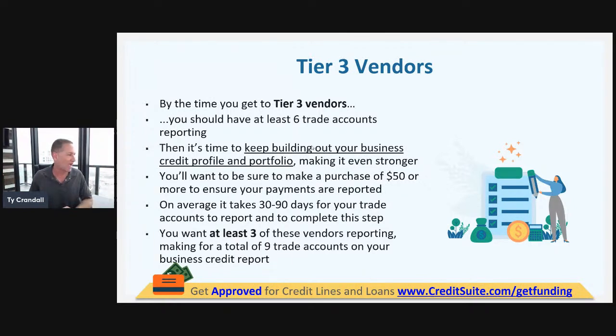Every source is different — we tell our clients within our business finance suite when things report. Some report monthly, some report quarterly. Home Depot reports monthly; Quill reports quarterly. If you get Quill as one of your six accounts, you could wait three months for it to report, which obviously slows down the process. Try to work with sources that report monthly, not quarterly, to expedite the business credit building process.